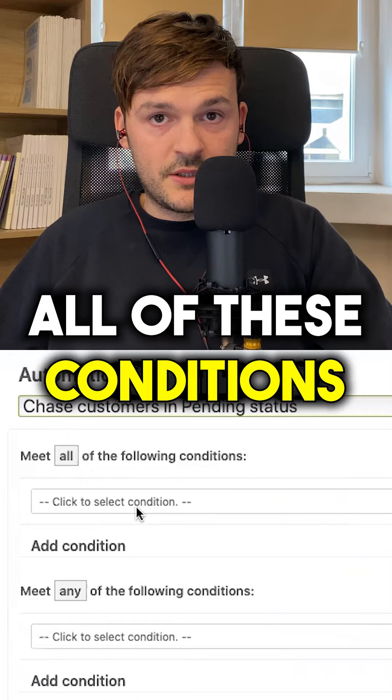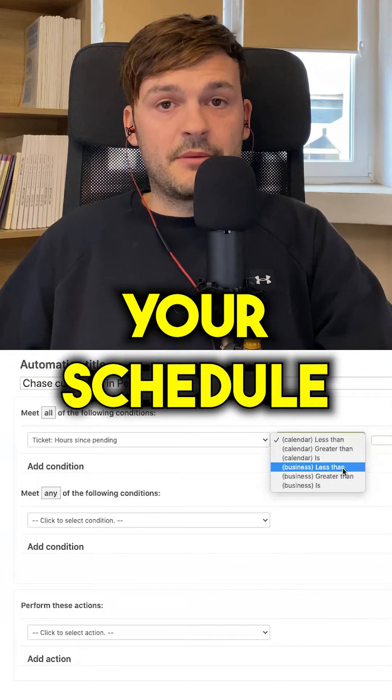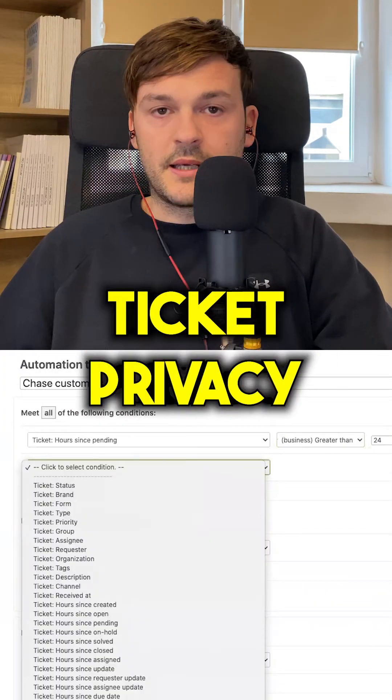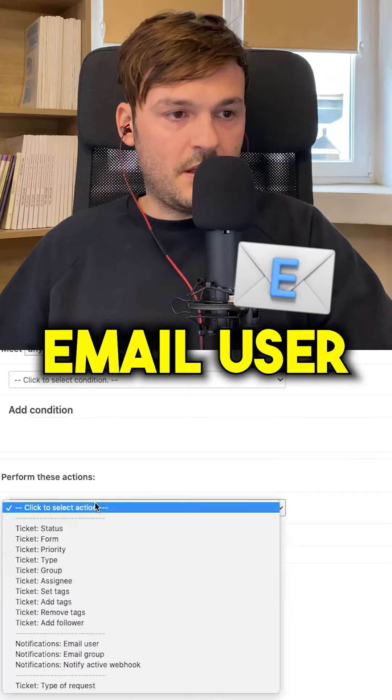Now, meet all of these conditions. Hours since pending — Calendar hours or Business hours. If you've set up your schedule, it's definitely Business hours. Greater than 24 hours. Ticket privacy: Ticket has public comments.